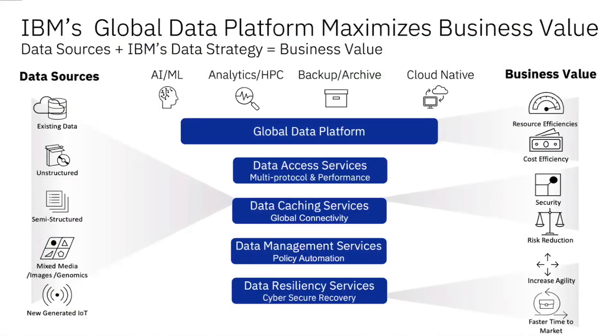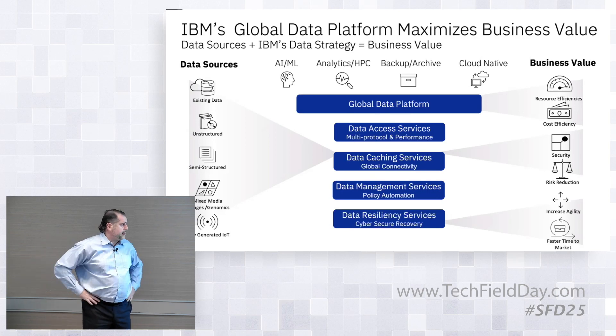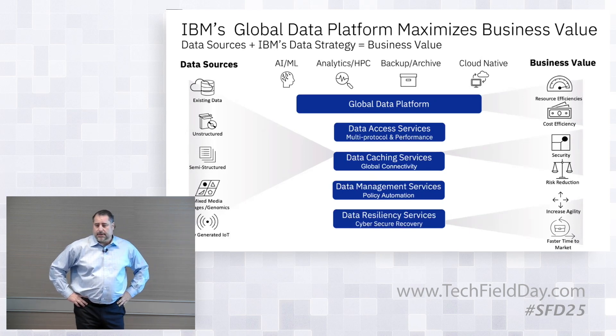This ties very nicely to the global data platform. I call this the 'any' slide — anyone gets anything anywhere. The access services cover all protocols; we can do them all at the same time and share. The caching services are about where the data is — vertically, flash, disk, or tape — or geographically, different data centers that can back each other up. Management services cover everything else, and resiliency, including cybersecurity and cyber resilience.